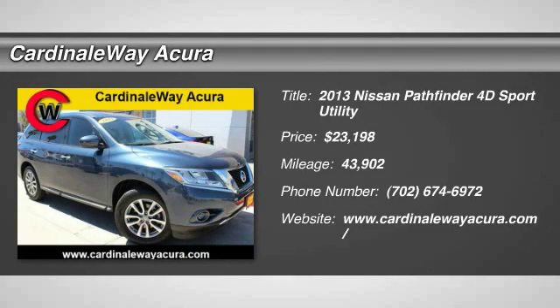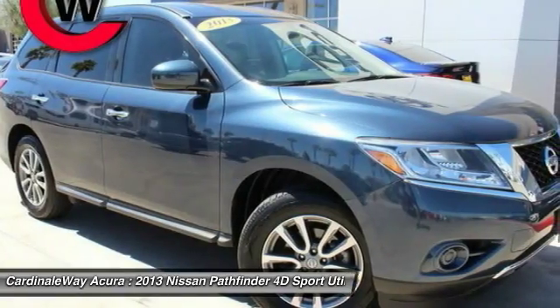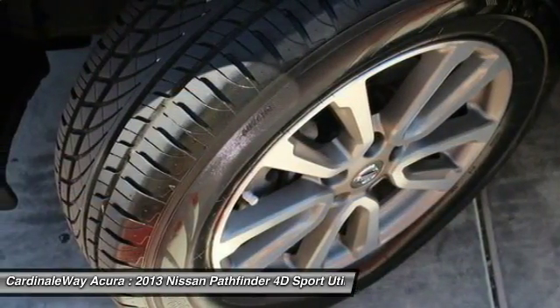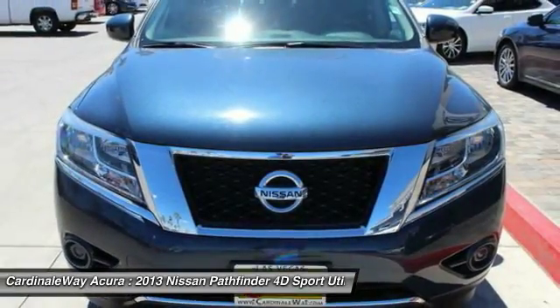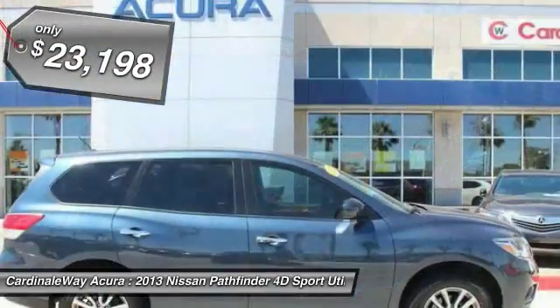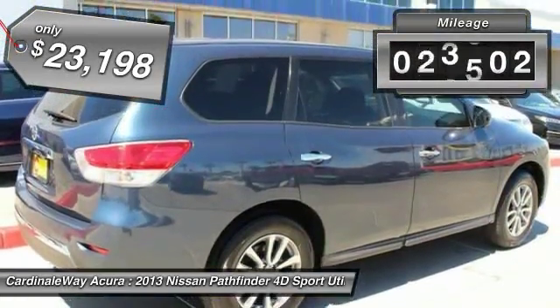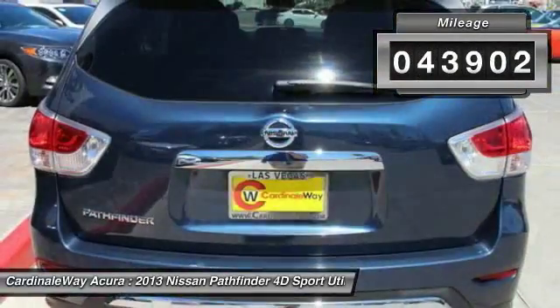The 2013 Pathfinder. The Pathfinder has a premium interior with three rows of seating for up to seven passengers, as well as versatile seating and cargo configurations. This SUV appeals to both truck lovers and car lovers and is priced below $25,000. This vehicle has less than 45,000 miles.